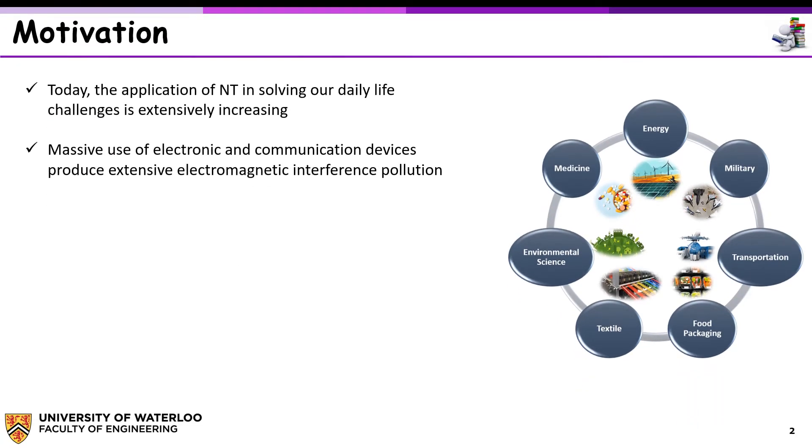Today, the application of nanotechnology in solving our daily life challenges is extensively increasing. It has an area of interest in both industry and research, and it has revolutionized many technologies from energy and food packaging to environmental science and transportation. Massive use of electronic and communication devices has produced extensive electromagnetic interference pollution, resulting in human health and environmental problems.